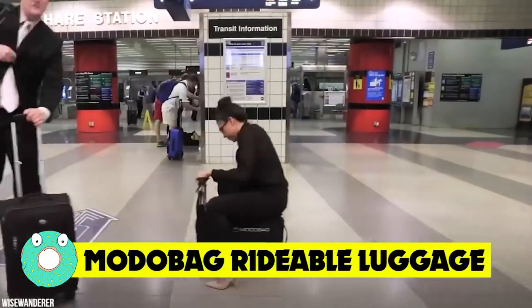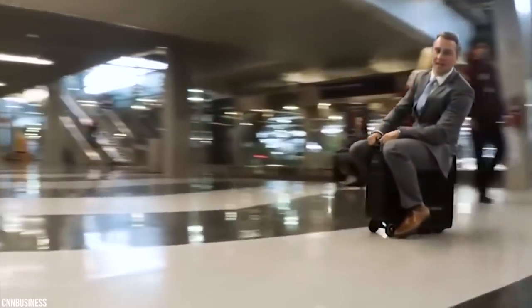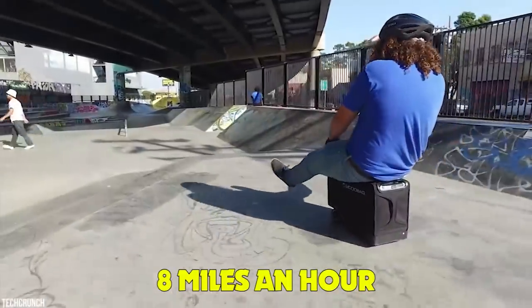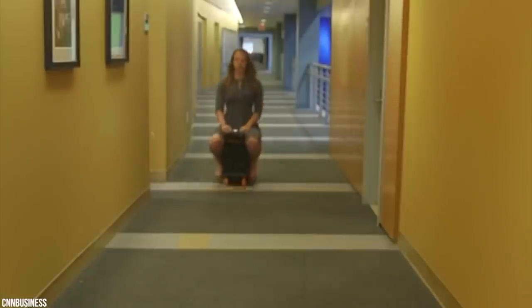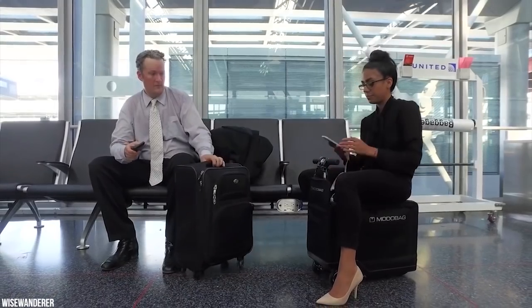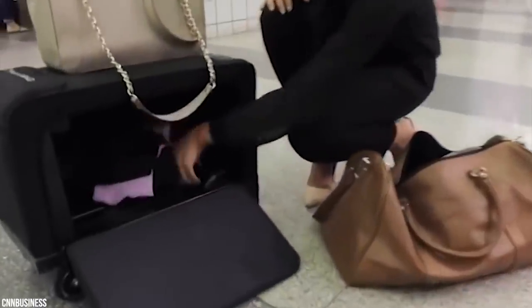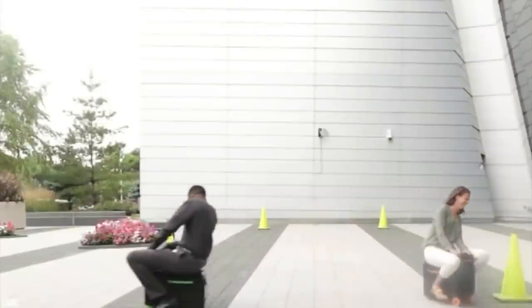Moto Bag — Rideable Luggage. Hate dragging your carry-on suitcase around the airport? You too can fix this travel peeve with the first motorized smart luggage. The Moto Bag, a rideable suitcase, travels at 8 miles an hour with 6 miles on a single charge. You simply ride the suitcase like a mini motorcycle or scooter. Among its advantages are dual USB charging ports, optional GPS tracking, easy access pockets for phones and tablets, as well as a 17-inch zippable sleeve for laptops.